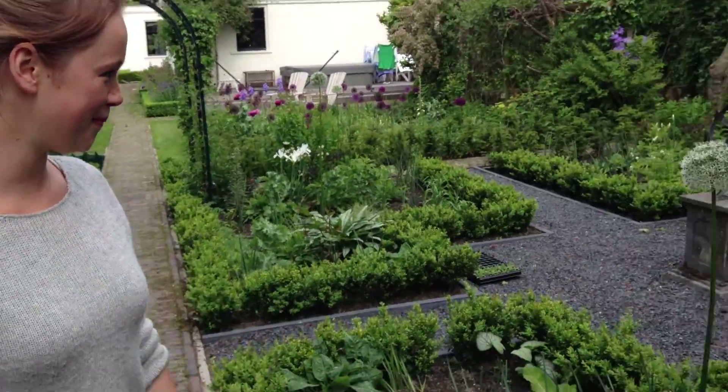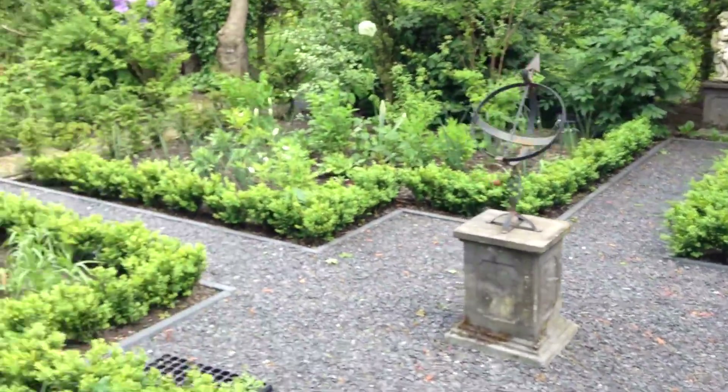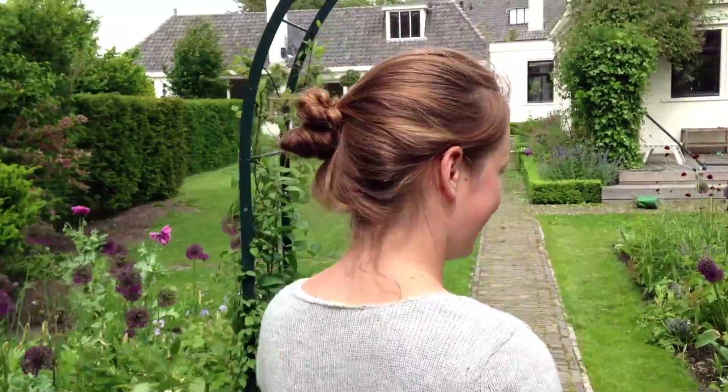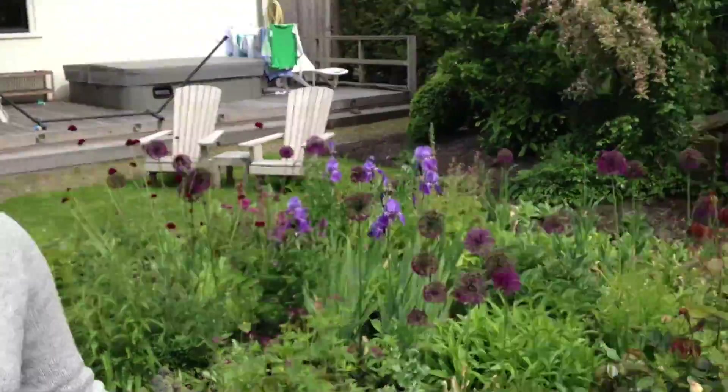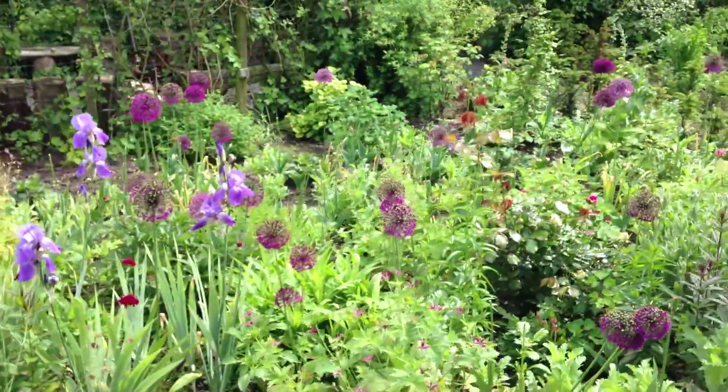This is my mom. This is the white garden from my mom. It's all new and this is not finished yet. And this is the purple or red garden. We like it very much.